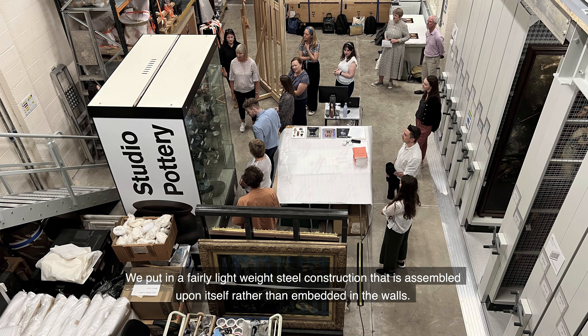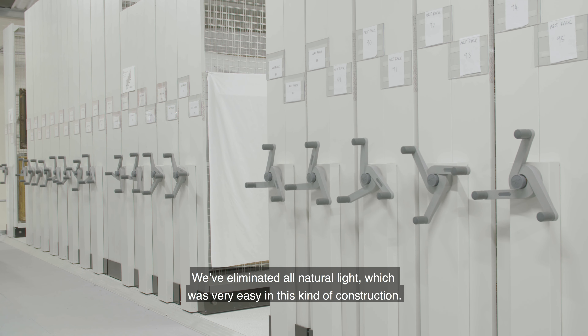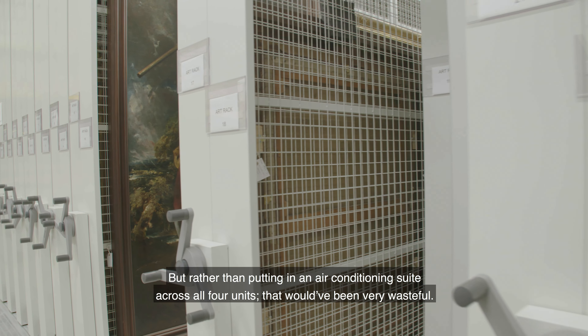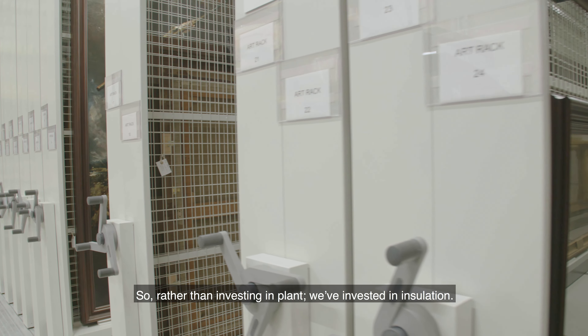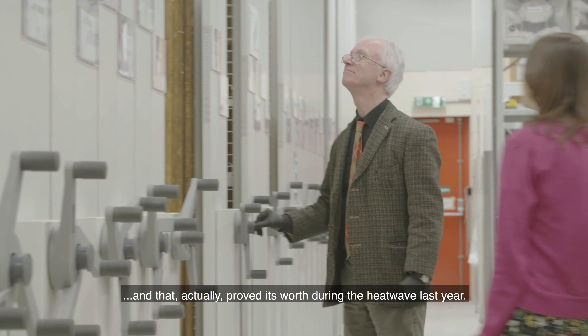We put in a fairly lightweight steel construction that is assembled upon itself rather than embedded in the walls. We've eliminated all natural light, which was very easy in this kind of construction. Rather than putting in an air conditioning suite across all four units, which would have been very wasteful, we've invested in insulation instead. We've double insulated what we had here already, and that actually proved its worth during the heat wave last year.